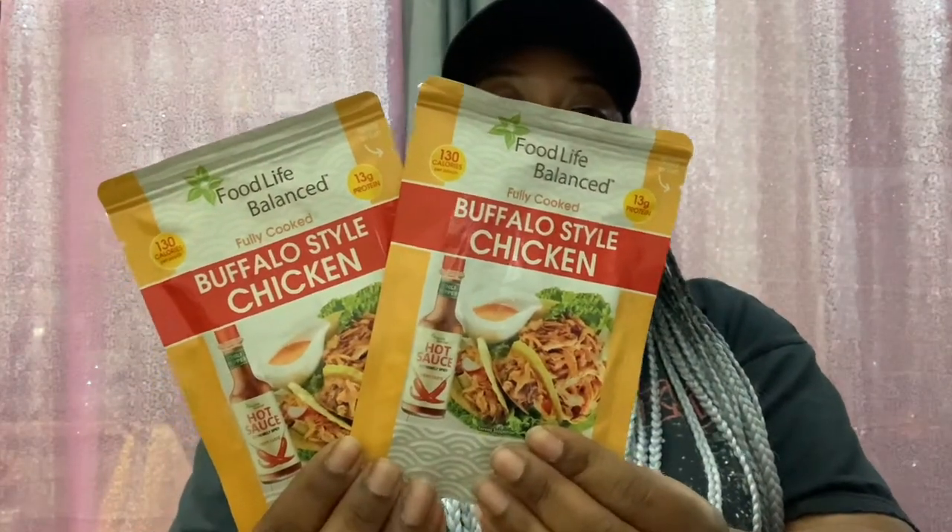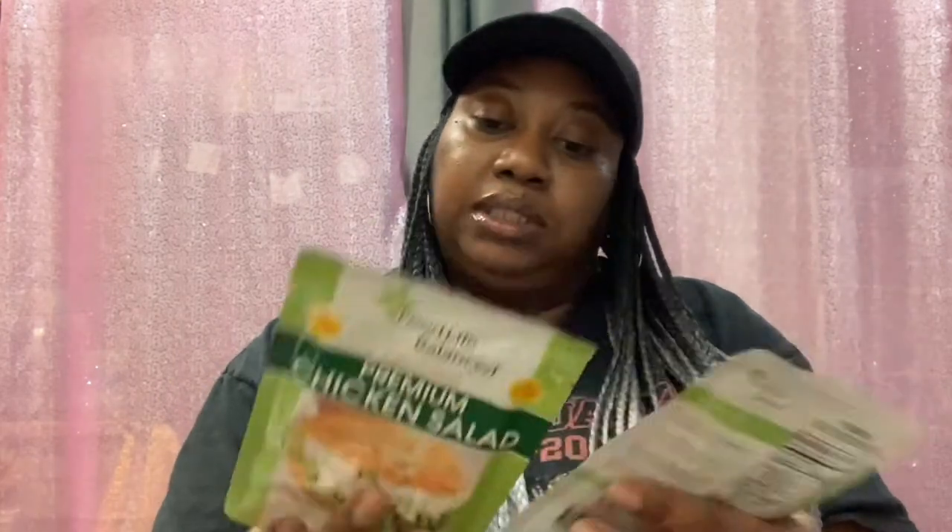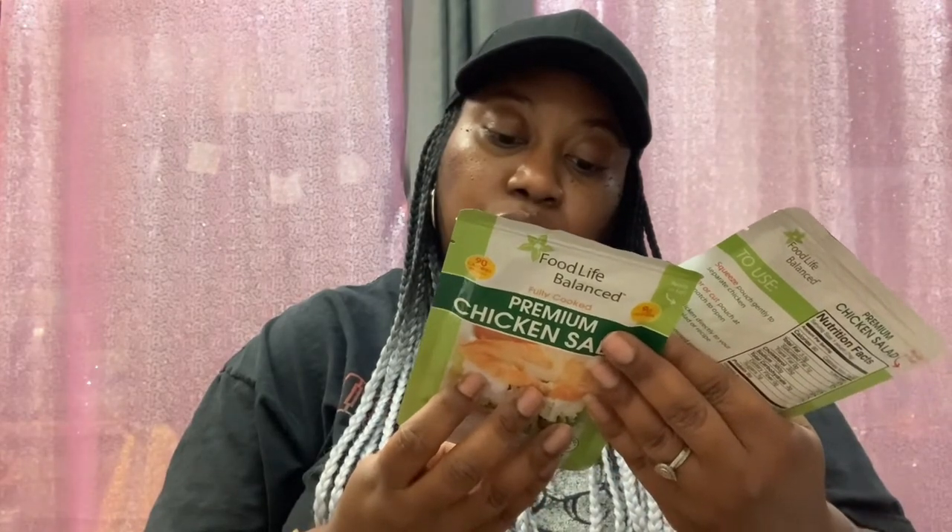This is the Buffalo Style Chicken — thought it looked pretty interesting, never tried it, thought I'd give it a try. So I got two of those, and then I picked up two of the Premium Chicken Salads, made by the same brand. These are 90 calories per pouch, 9 grams protein, 2.6 ounce, and these are good until July 21st, 2025 on the chicken salad.